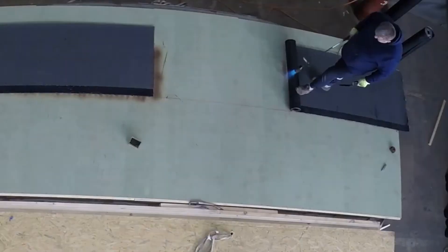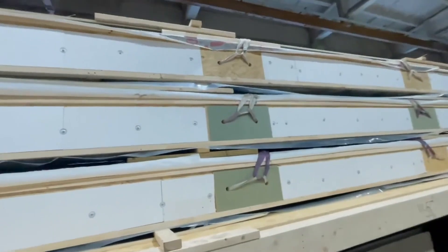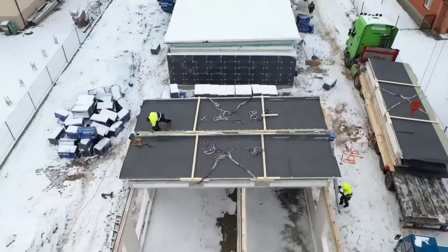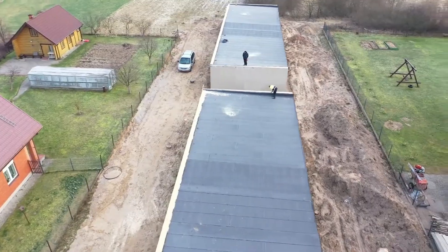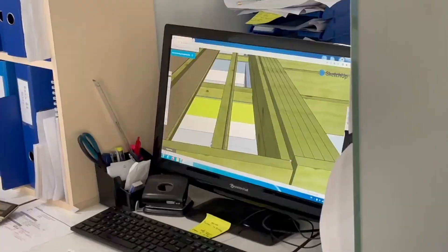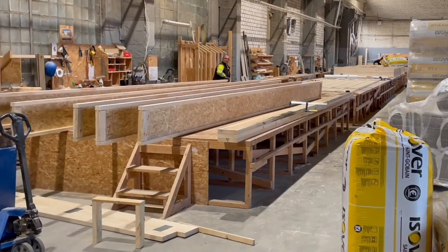They create individual sections of homes, which are then assembled into a finished house. One of their classic solutions is the use of roofing panels combined with stone walls, providing both durability and style. If you choose Logi Prefab to build your entire home, they offer a project called Twist — a beautiful 171 square meter panel and frame house, designed to be modern and efficient, with an A++ energy efficiency rating.